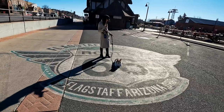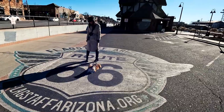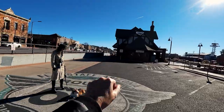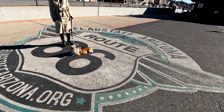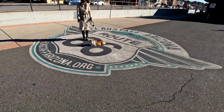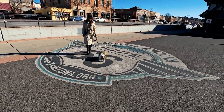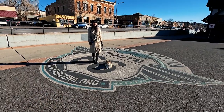We found the Route 66 logo here, but it's a really hard spot to take a good photo, especially right now because the sun is beaming down on us — it's like a silhouette. But here it is, the Flagstaff Route 66 sign. Kuma is styling right there — she's such a good model.